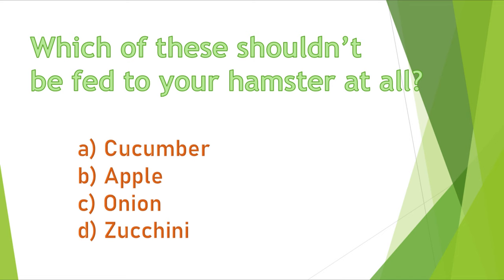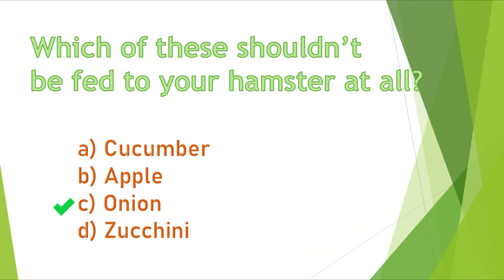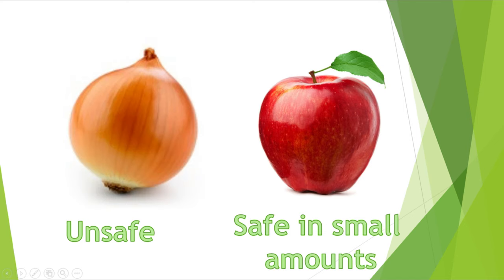Question 2. Which of these shouldn't be fed to your hamster at all? A) cucumber, B) apple, C) onion, or D) zucchini. The correct answer is C, onion. Onions are toxic for your hamster, and apples can be given in small amounts.